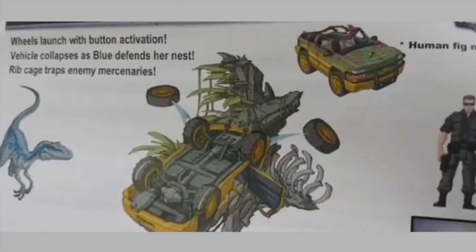Now we're going to look at something else — this is concept art for potential future Mattel work. We've got two of these. The first is the turned-over explorer from the first film that obviously showed up again in Fallen Kingdom — at least we believe it's the same one, everyone's just assuming it is. There's a wheel launch with button activation — who knows why the wheels would launch — the wheel collapses, there's Blue defending her nest which is pretty cool, and you can get a little human figurine who gets trapped in a little rib cage. This is okay.